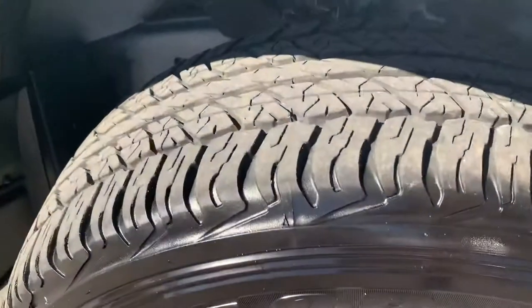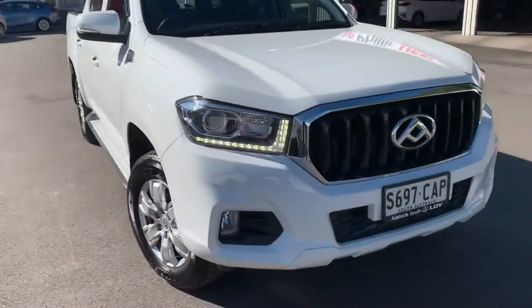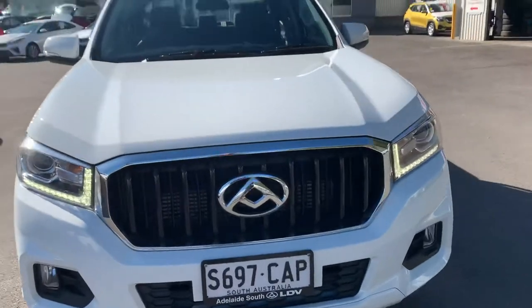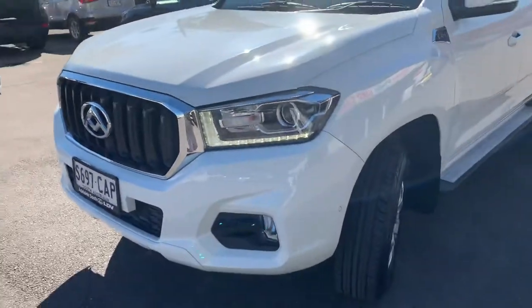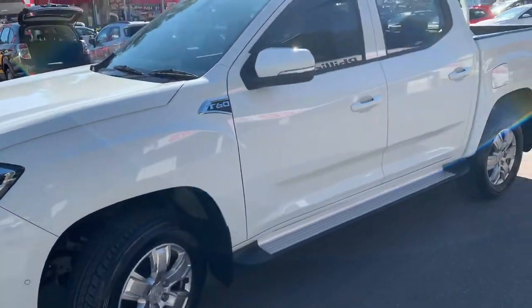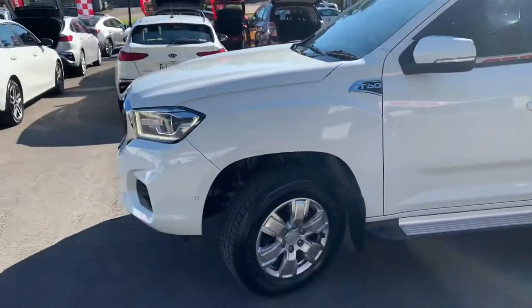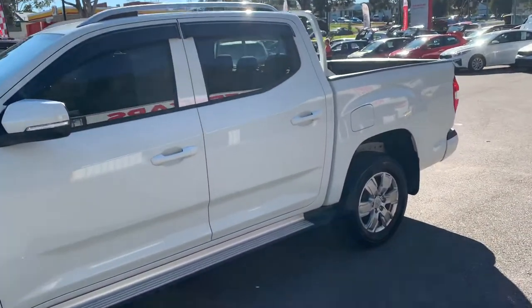The tires are all pretty much near new. It's only travelled 4,600-odd k's and there's not a mark on it — it's ready to roll. It does have rego to October. I've added an extra 12 months to the quote, but we can change that to just three months or leave it at the balance of the rego, whatever you want to do.